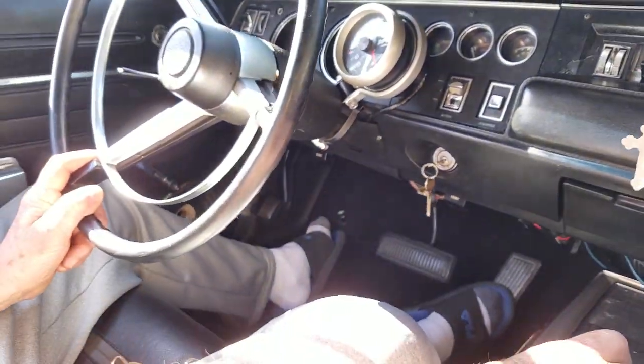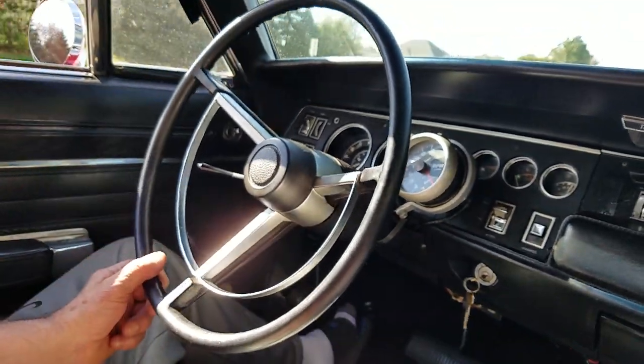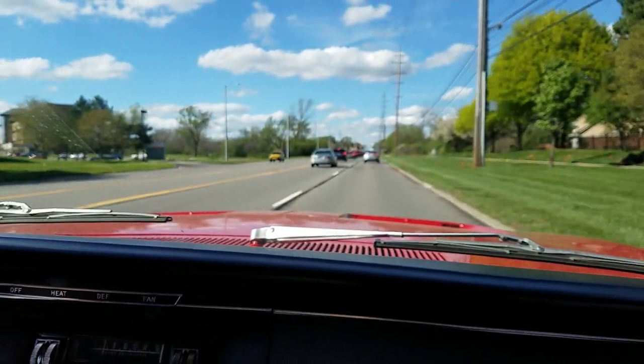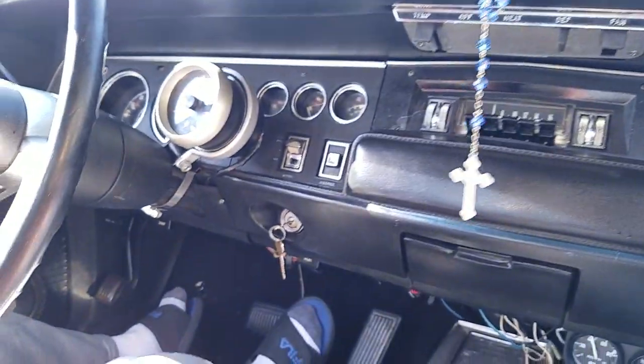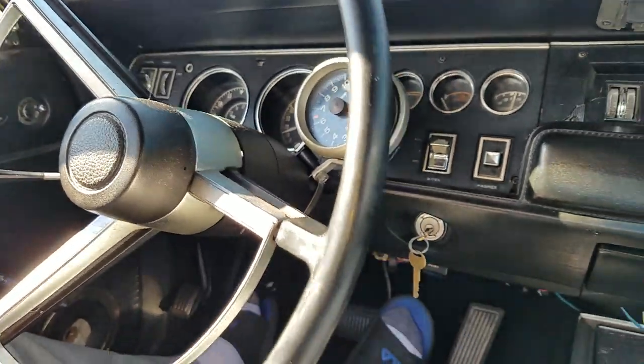Jab on the brakes with your hand kind of loose on the wheel to see if the wheel's doing anything. It stops pretty good — just a little bit of a draw to the right. Well, with those new disc brakes on there, it didn't pull too bad. It's got a nice little rumble.